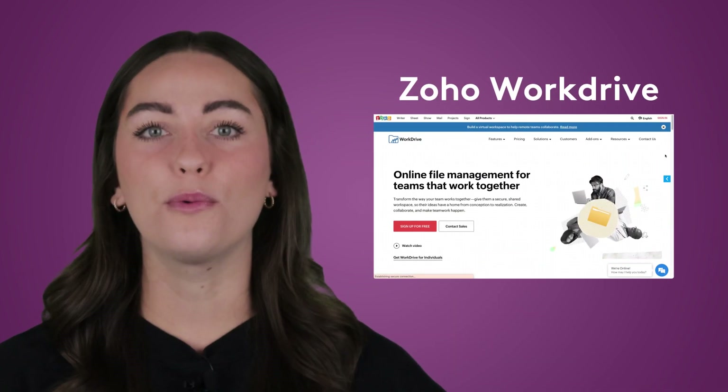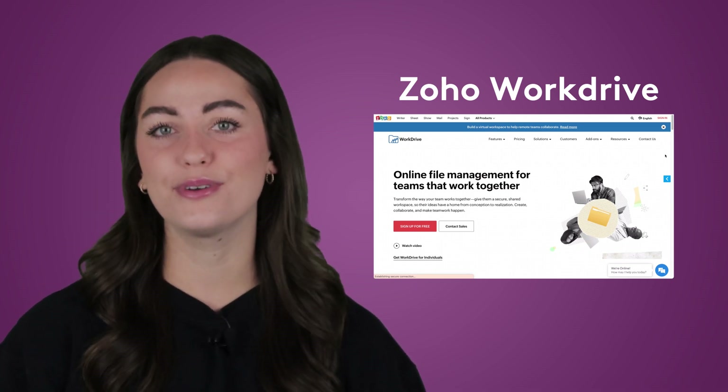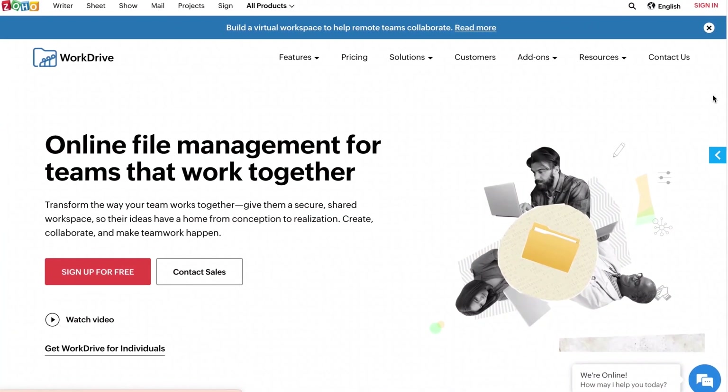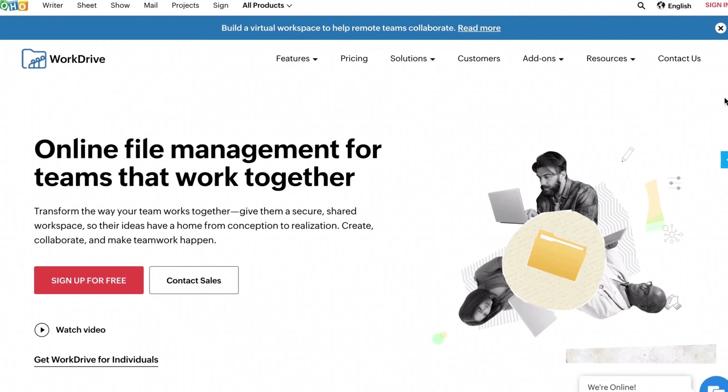Next up, we have Zoho WorkDrive. You can think of this one as functionally equivalent to the Google Suite, but with a stronger focus on security. While it has a lot of the same tools integrated, Zoho doesn't have access to any of your data. Google and Microsoft sell or monetize user data, and Zoho was designed as a counterpart to this practice. The only thing to look out for is that Zoho has a three-user minimum.